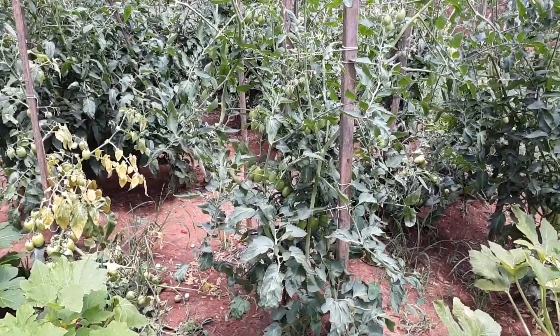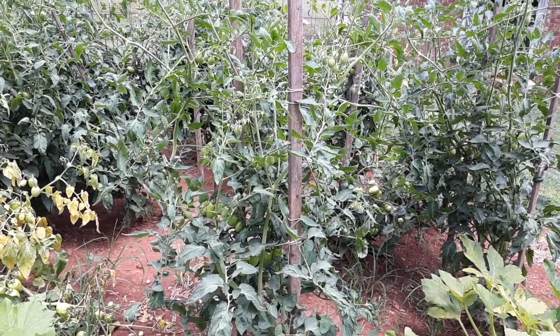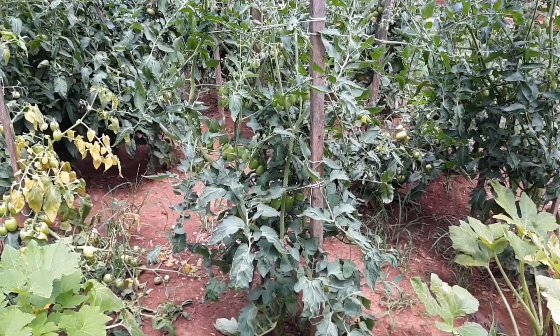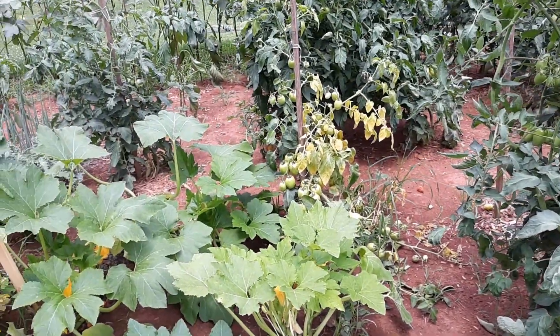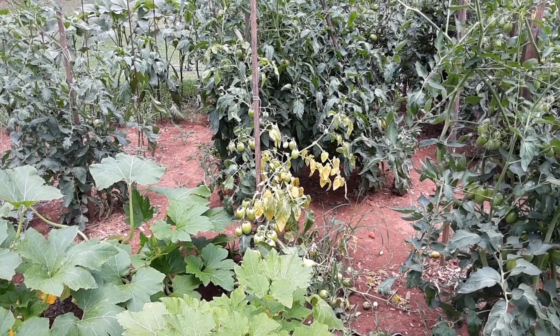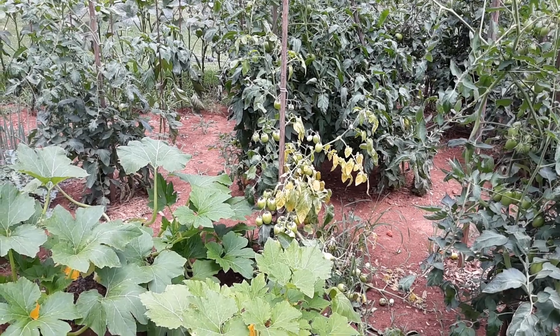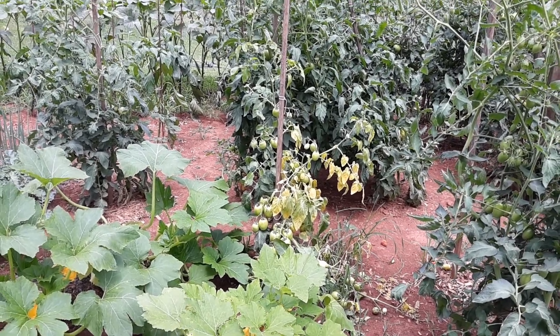There's some of my Juliet tomatoes — the vines are just completely full. Right beside it there's a Roma tomato plant and it looks like it's starting to die. I'm not sure why, but my Roma plants have not done good this year. It may be the intense heat.